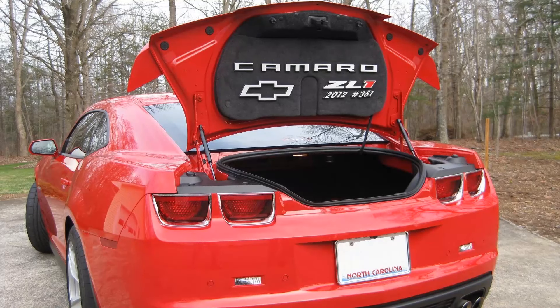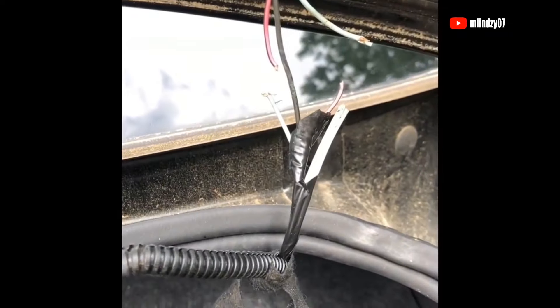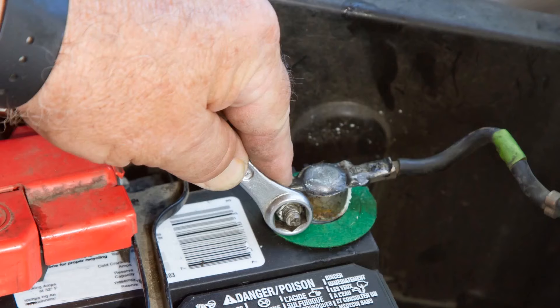Trunk not opening with the key fob or the button in the car. The wiring to pop the trunk gets stuck and pinched when you shut the trunk, and ultimately that will start fraying the wires. The fix? New wires. Unplug the battery and add new wires. That's it.